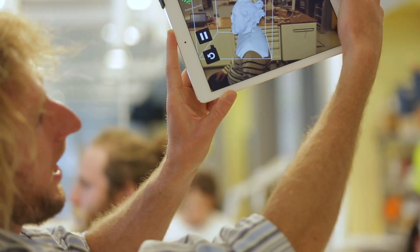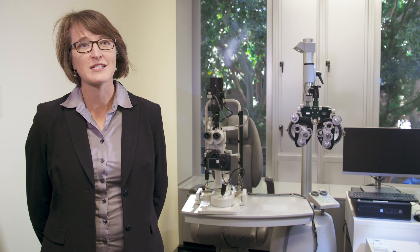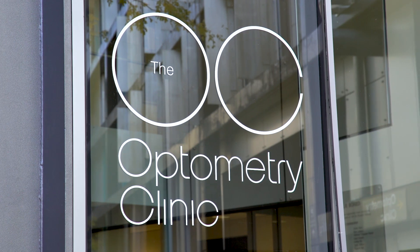Our Vision Science graduates are well trained to work in diverse fields like optical design, pharmaceuticals, even gaming design and virtual reality, or in the government or non-government sector in the domain of eye health. Our graduating optometrists enter the workforce with many diverse and rewarding employment opportunities.